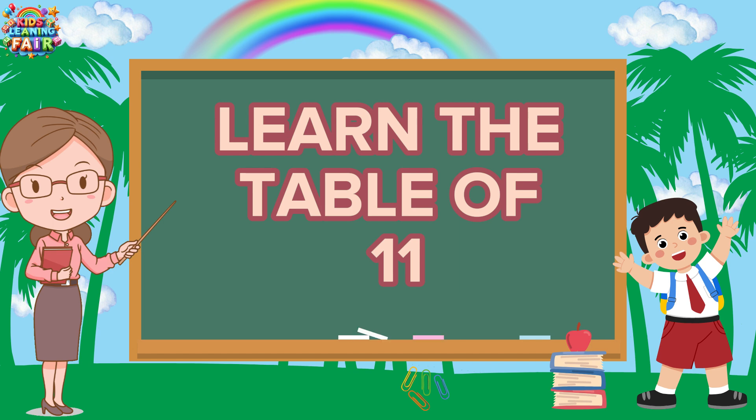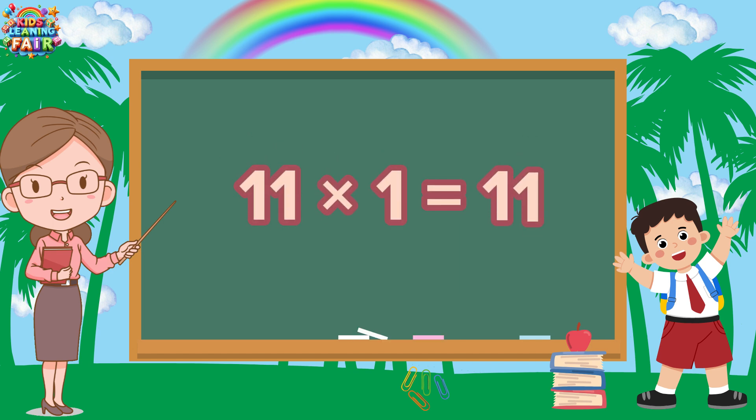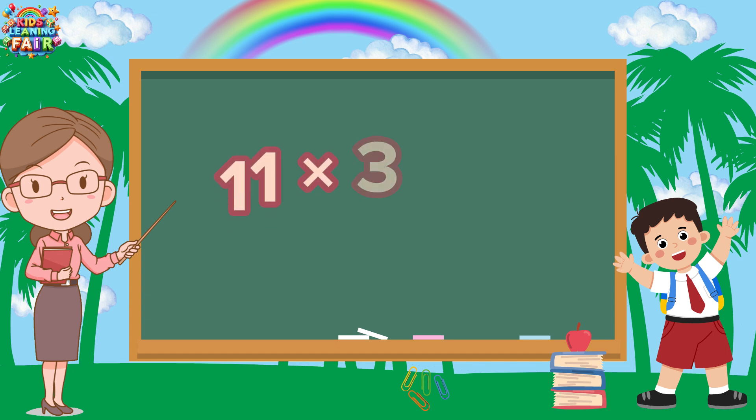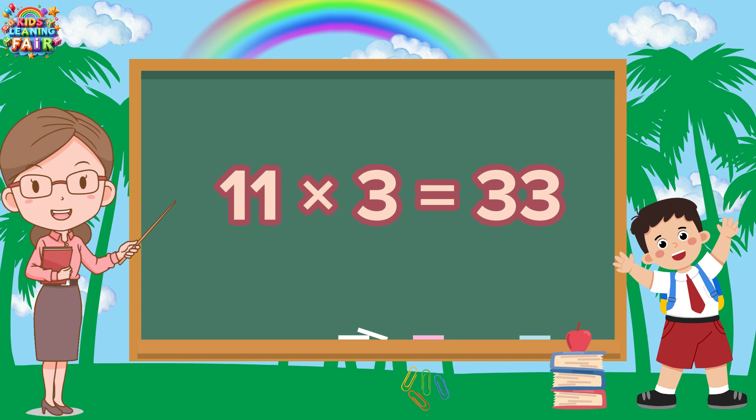Yay! 11 ones are 11. 11 ones are 11. 11 twos are 22. 11 twos are 22. 11 threes are 33.